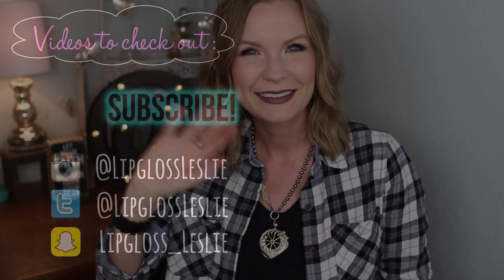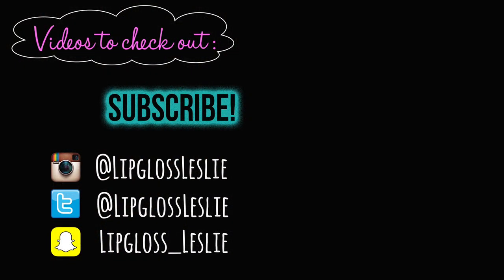Alright guys, those are all my favorites for this week. I hope you really enjoyed this video. Please hit a thumbs up if you did and let me know down below what you were loving this week. Let me know your weekend plans or any questions you have — I'm happy to answer. Please subscribe if you're not already, and I'll see you in my next video. Bye!